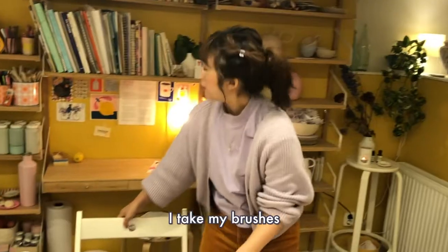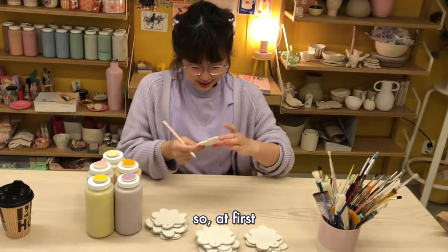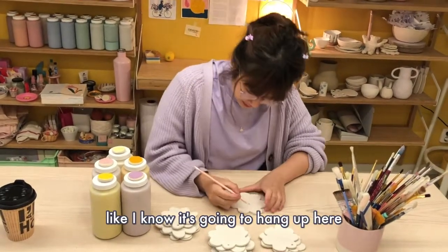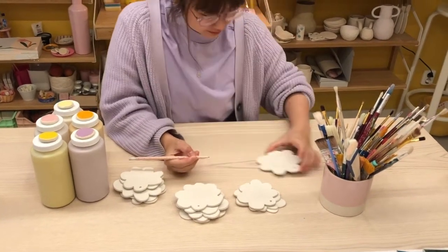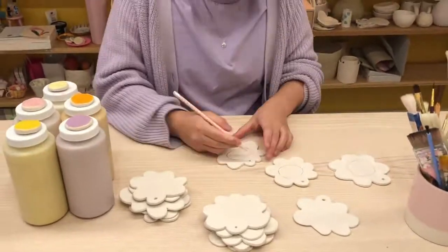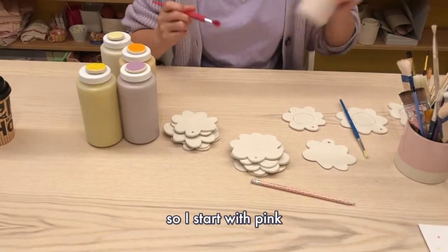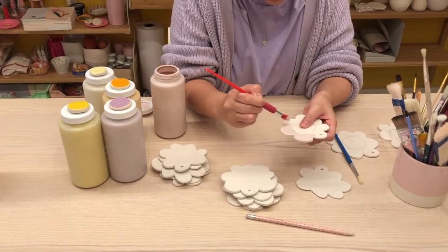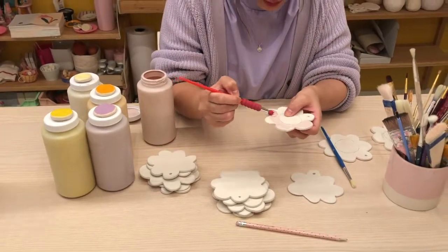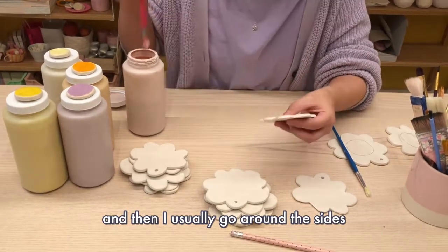I take my brushes. Because I know it's going to hang up here, let me just do a little sample. So that's my first layer and then I usually go around the sides like this. And it dries matte.